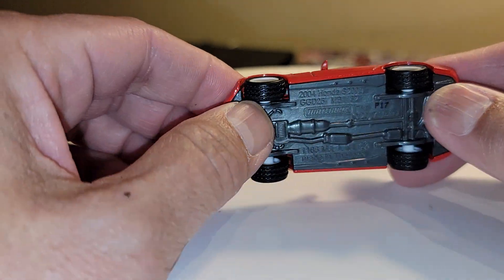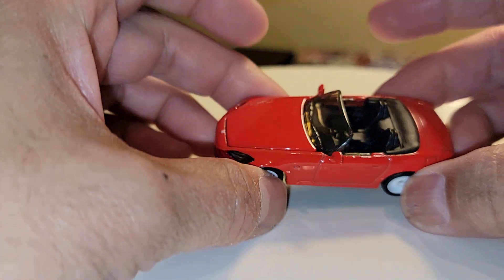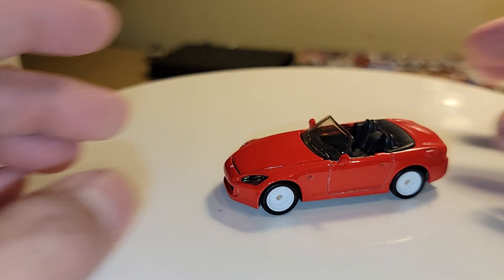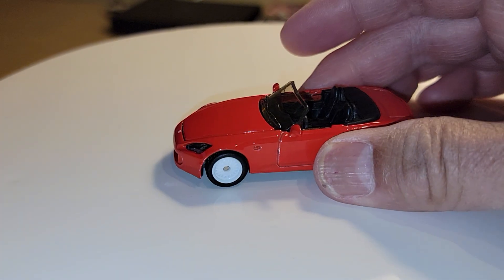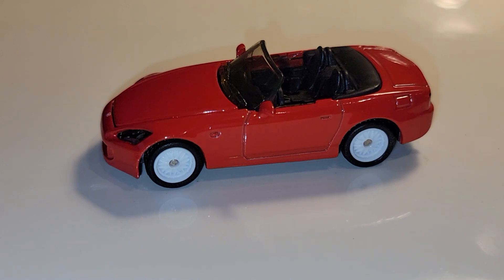I'm not a big fan of these wheels, but they've got rubber tires. The rest of the car looks very, very nice — pretty simple, straightforward, nothing really fancy. From an OEM perspective, basically what you would get from the showroom.